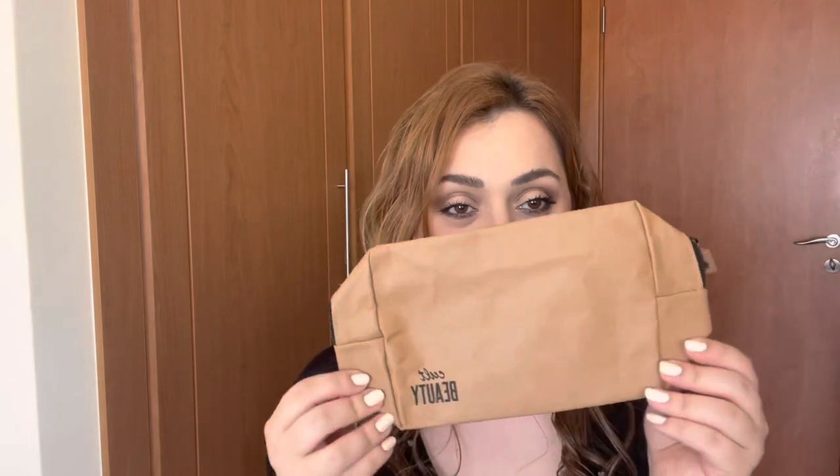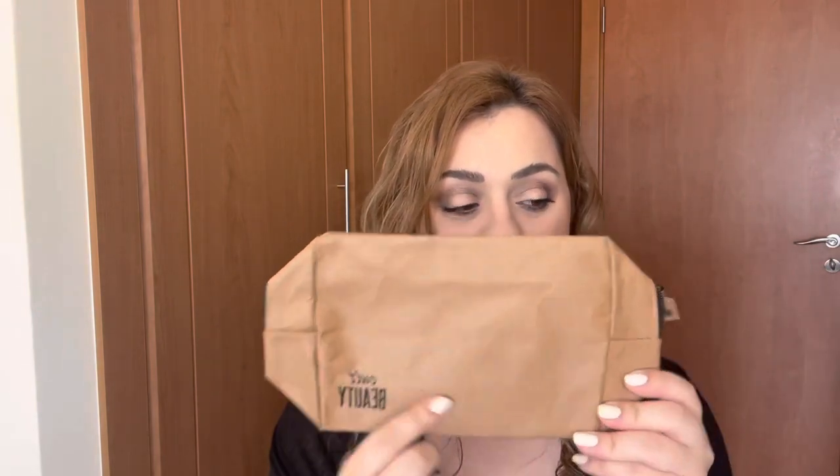The goodie bag comes in this cute fabric dust bag - we usually get this every time there's a goodie bag, either in this color or an off-white. The first item that pops out is this cute little pouch with the Cult Beauty branding. It's made out of cardboard and cotton, so it's a bit more earth-friendly. I wasn't sure how it would hold up, but honestly it's quite heavy duty - sturdier than I expected.